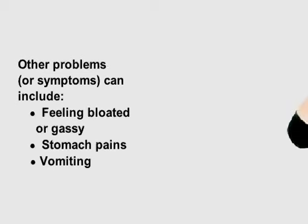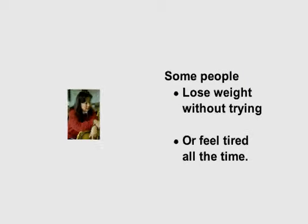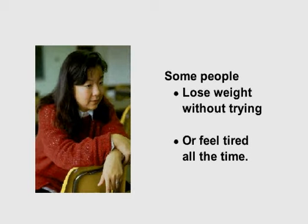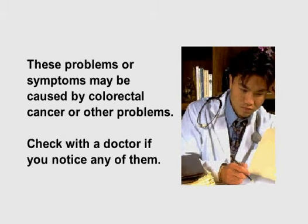Other problems or symptoms can include feeling bloated or gassy, having stomach pains, or vomiting. Some people lose weight without trying or feel tired all the time. These problems or symptoms can be caused by colorectal cancer or other problems. Check with a doctor if you notice any of them.